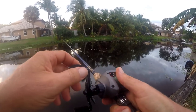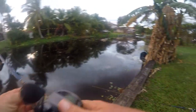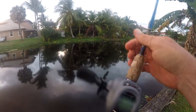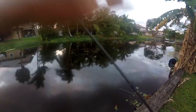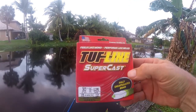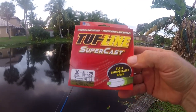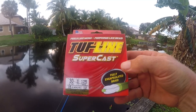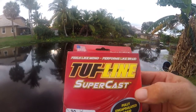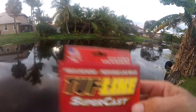It's time for my first cast with the new reel. I've got my 13 Inception with some new braid — Tough Line Super Cast, 30 pound. I probably would have put 20 on, but 30 is what they gave me. It's fully encapsulated — feels like mono but performs like braid. I've got a Gambler on a Mustad worm hook, my go-to bait these days.